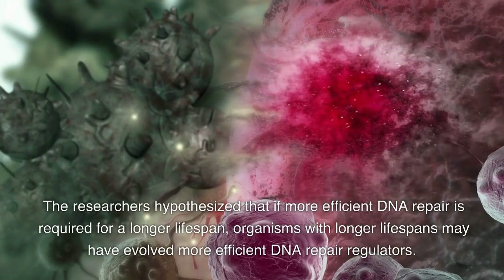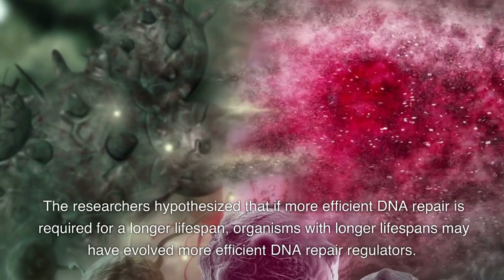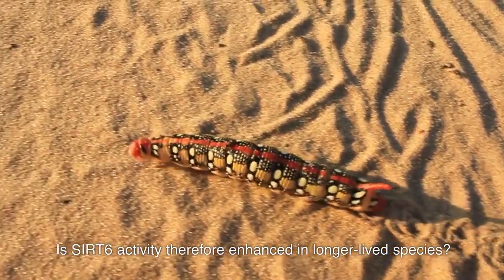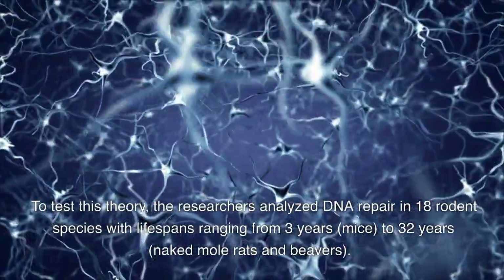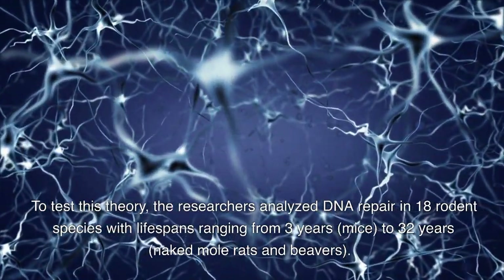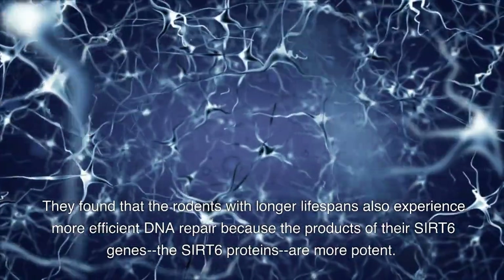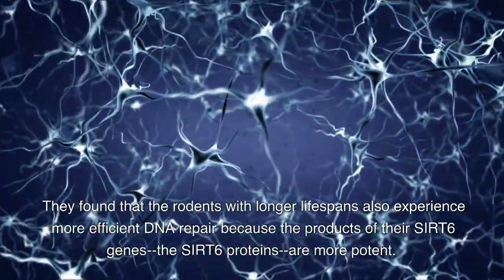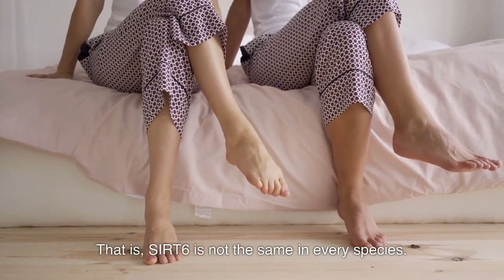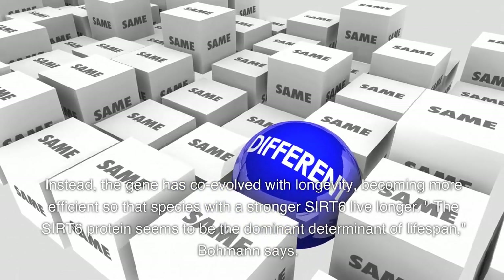The researchers hypothesized that if more efficient DNA repair is required for a longer lifespan, organisms with longer lifespans may have evolved more efficient DNA repair regulators. To test whether Cert-6 activity is enhanced in longer-lived species, the researchers analyzed DNA repair in 18 rodent species with lifespans ranging from 3 years to 32 years. They found that the rodents with longer lifespans experience more efficient DNA repair because the Cert-6 proteins are more potent — Cert-6 is not the same in every species. Instead, the gene has co-evolved with longevity, becoming more efficient so that species with a stronger Cert-6 live longer.